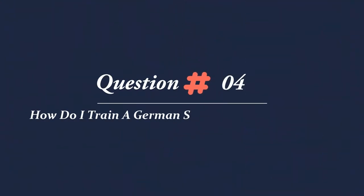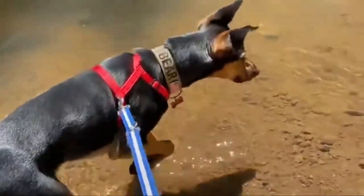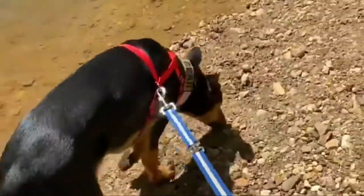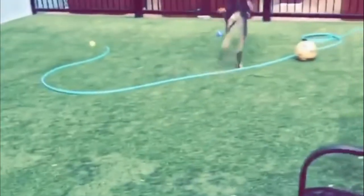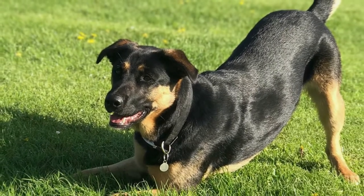Question 4: How do I train a German Shepherd Doberman Mix? These hybrids are generally easy to train because of their intelligence and willingness to learn. The best way to train a Doberman German Shepherd Mix is to use positive reinforcement. Praise and treats will go a long way in helping this crossbreed adopt good behavior, especially since the German Shepherd Doberman Mix can sometimes have a stubborn streak.